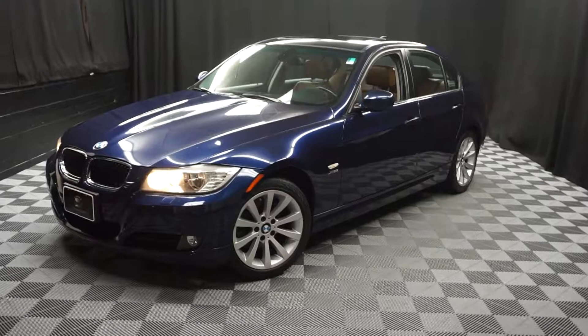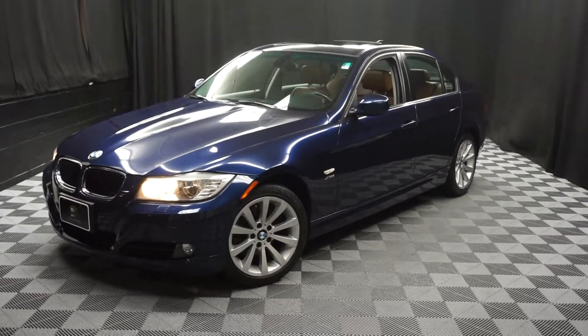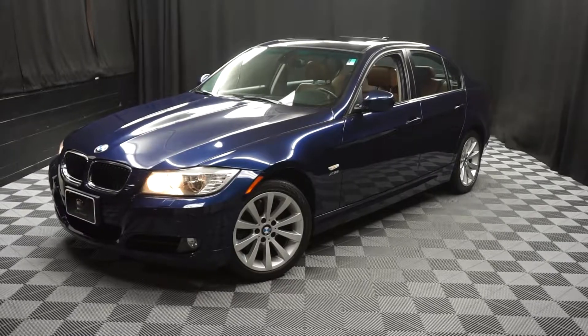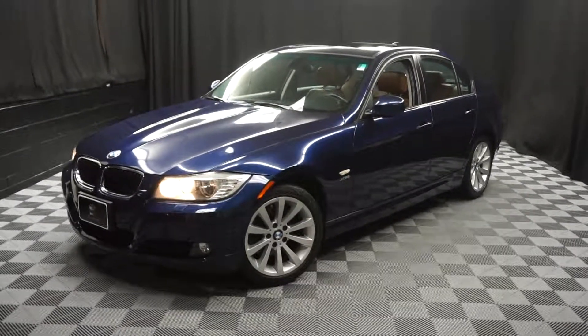When you come here at Lexus of Wilmington, you do your car shopping indoors to avoid the elements of the weather. Stay warm, stay cool, stay dry — shop inside at Lexus of Wilmington. Go to LexusofWilmington.com for more information. Thank you.